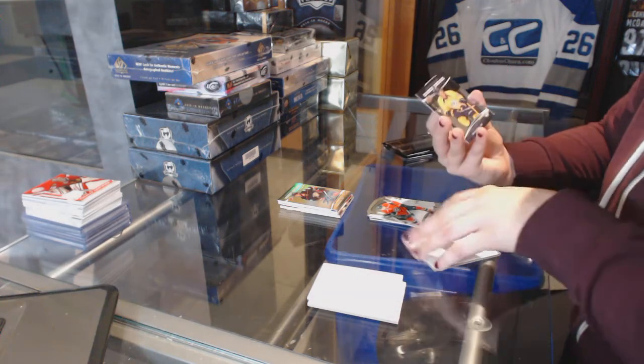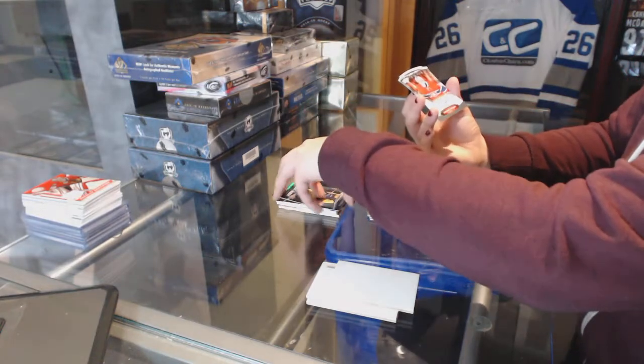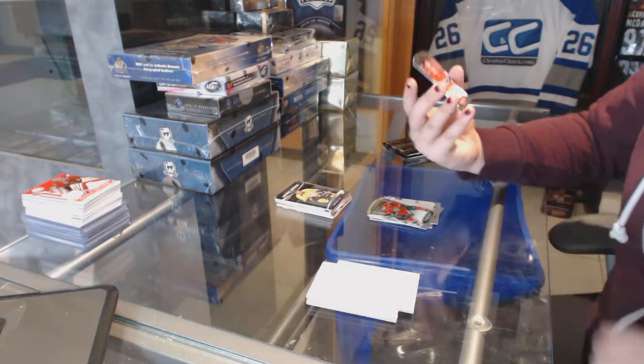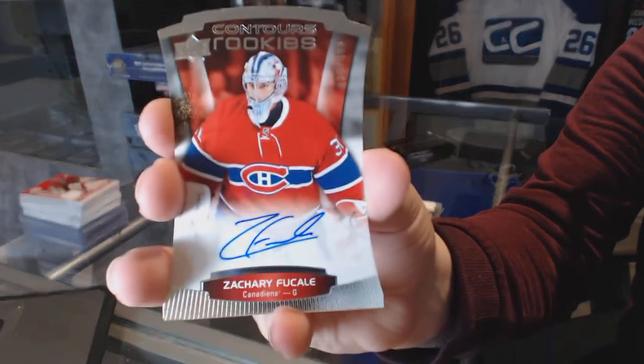We've got a rookie resume numbered to 399 for the Predators, Kevin Fiala. And a rookie auto numbered to 499 for the Montreal Canadiens, Zach Fucale.